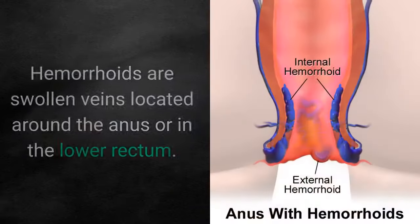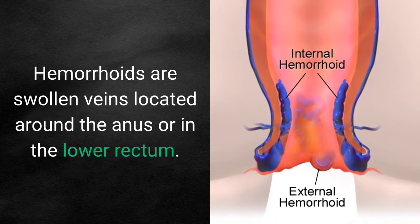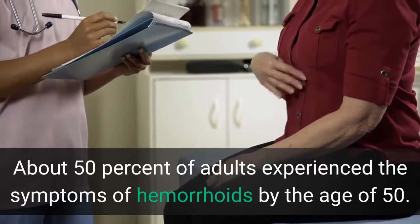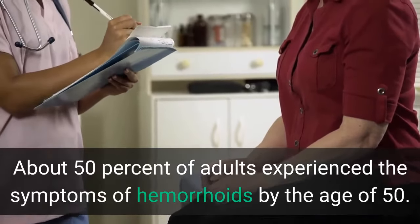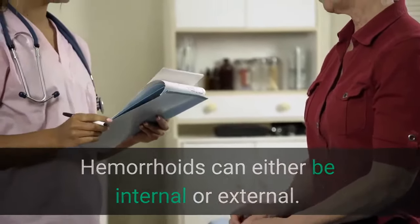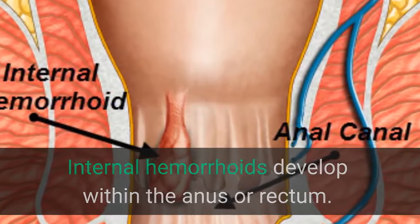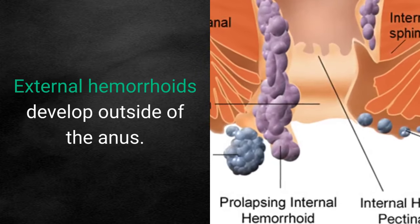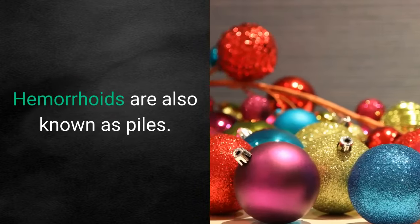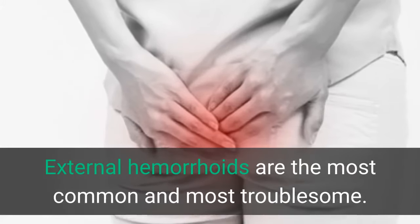What are hemorrhoids? Hemorrhoids are swollen veins located around the anus or in the lower rectum. About 50% of adults experience the symptoms of hemorrhoids by the age of 50. Hemorrhoids can either be internal or external. Internal hemorrhoids develop within the anus or rectum, while external hemorrhoids develop outside of the anus. Hemorrhoids are also known as piles, and external hemorrhoids are the most common and most troublesome.